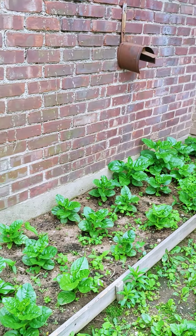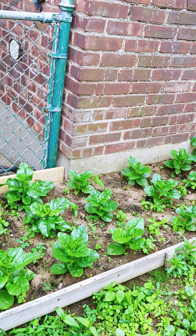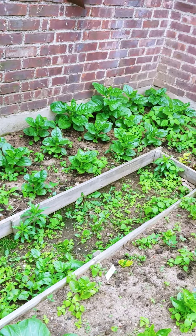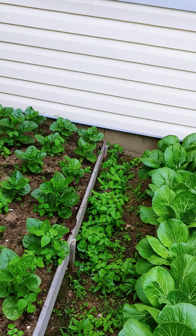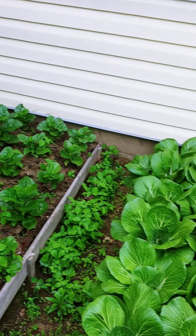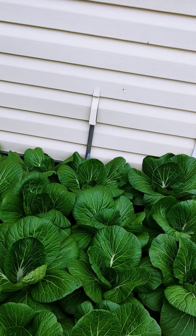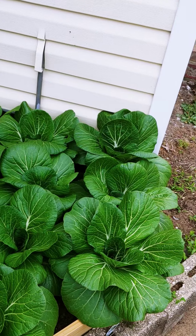Hey everyone, welcome to our kitchen garden. This is khalilu, bok choy, and across the opposite side...